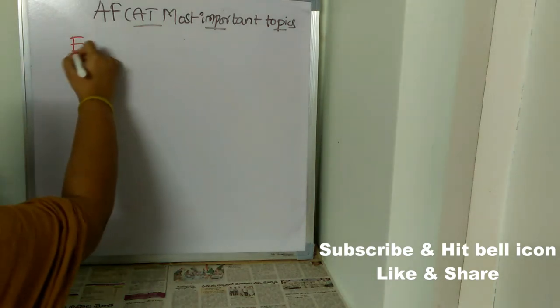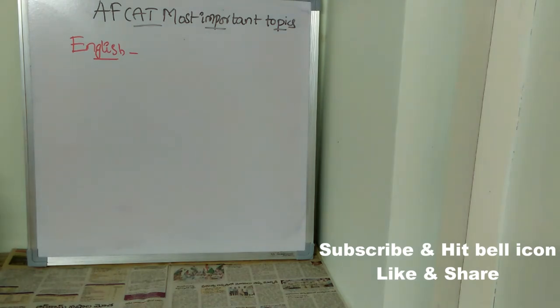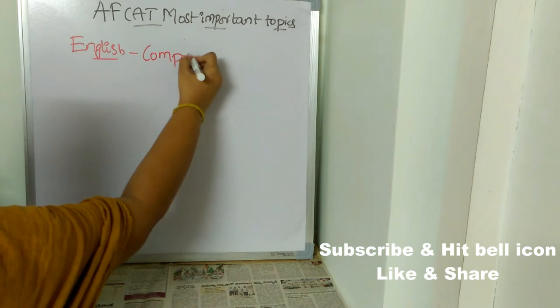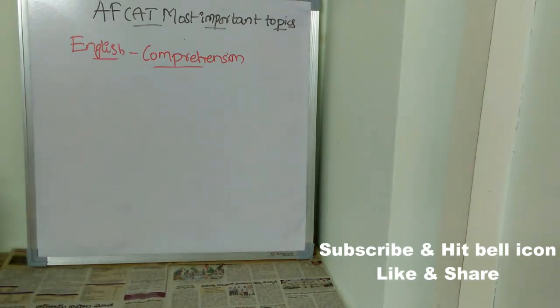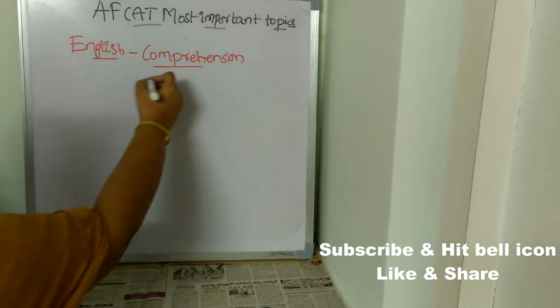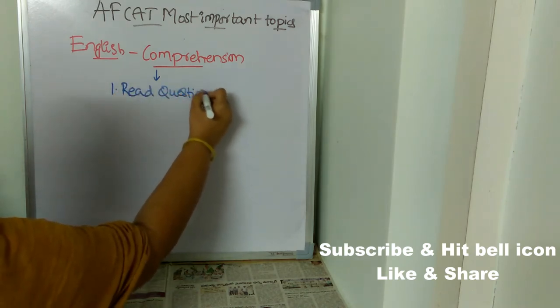First, let's see the most important topics coming to English. You must concentrate on comprehension — it's very, very important. Here's a tip: most students waste time in comprehension by reading the entire passage first and then searching for answers. You can solve a comprehension passage in less than two minutes by reading the questions first.